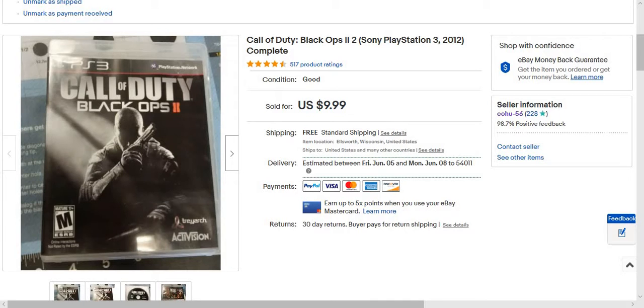Hi everyone, welcome back to the channel. This is what I sold. This is Call of Duty Black Ops 2 for the PlayStation. This is complete for $9.99 free shipping.